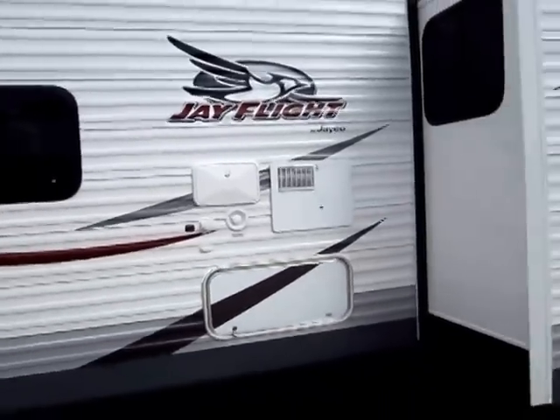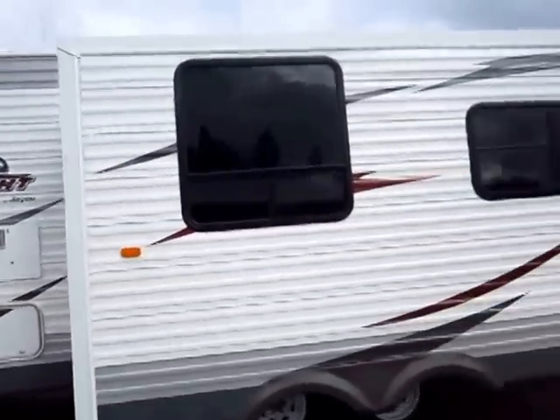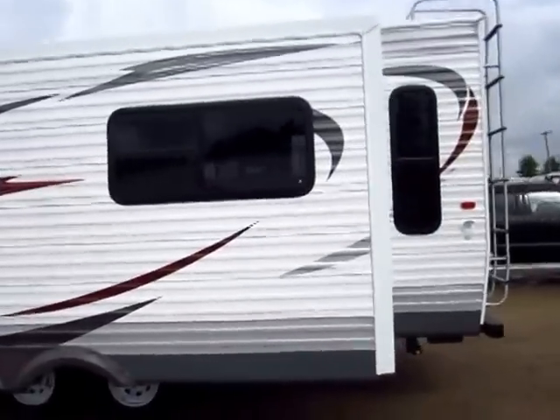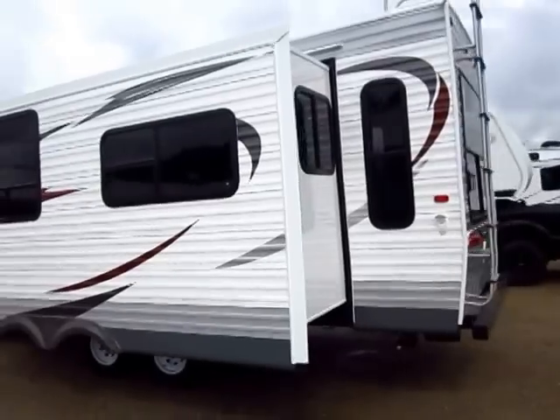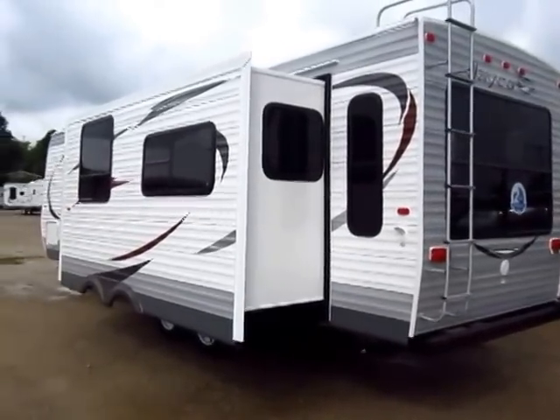Best-in-class water heater: 18 gallons per hour fast recharge, gas and electric. There are other manufacturers that offer that now — there's a reason: Jayco was doing it first. They made it so that to stay competitive, everybody else had to do it. This is the front runner.